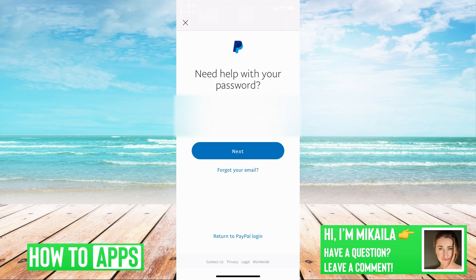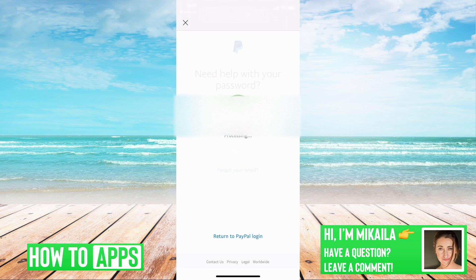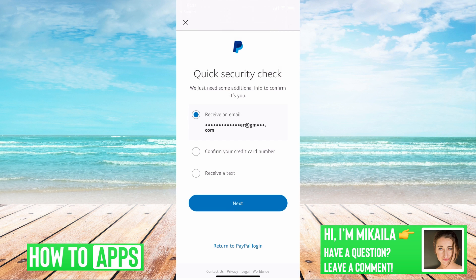You don't actually need your phone number to get your confirmation code or to reset your password. Once you put in the email associated with the account, you hit next, and then PayPal is going to ask you how to receive the confirmation code. You can either do it through your email, or you can use a credit card to confirm the security check.